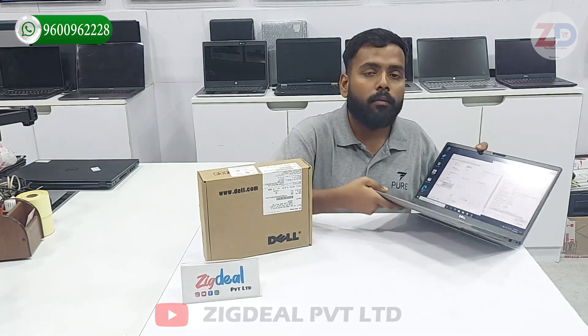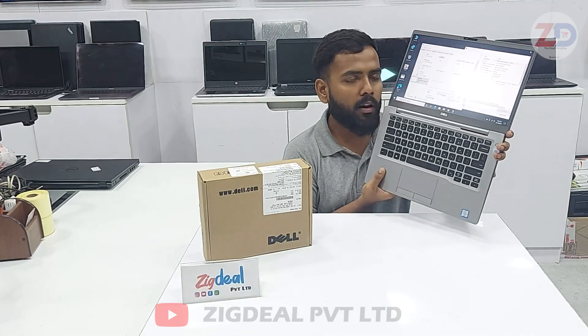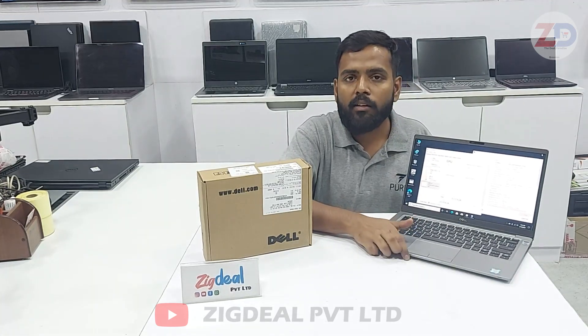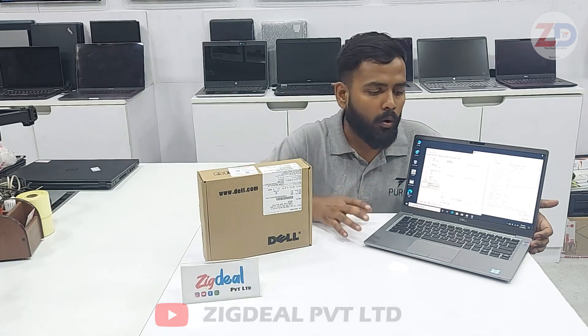It's a Dell brand refurbished laptop — one of the limited time used laptops with a recent model. It comes with an original charger. We covered its model number, specifications, and input/output ports overall.